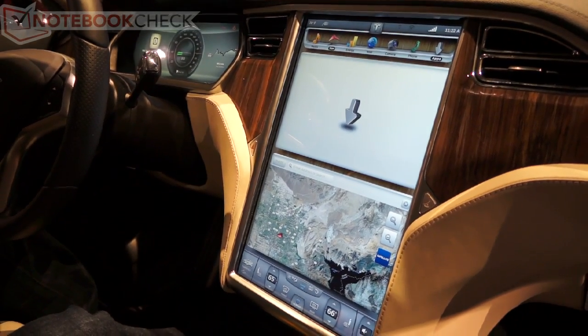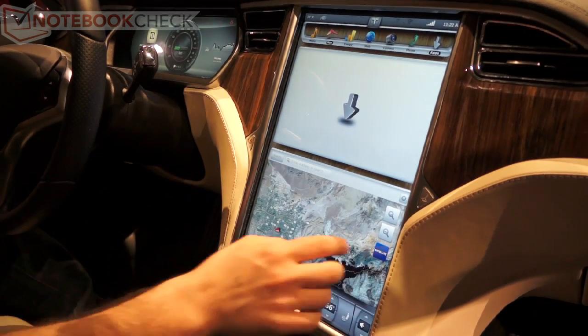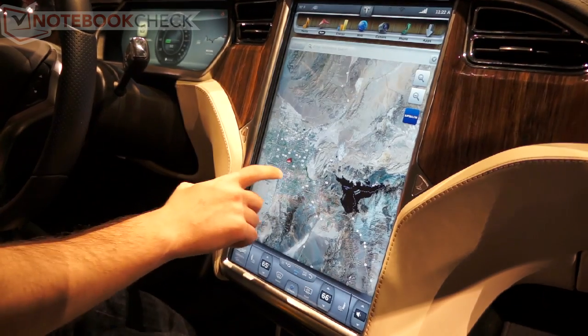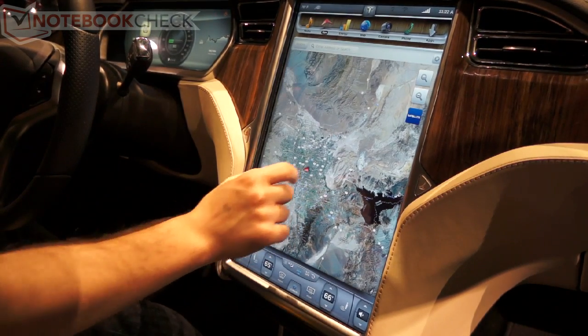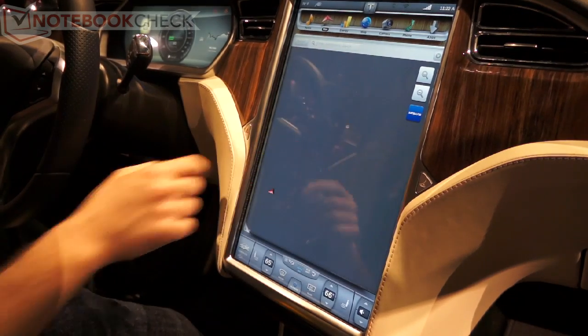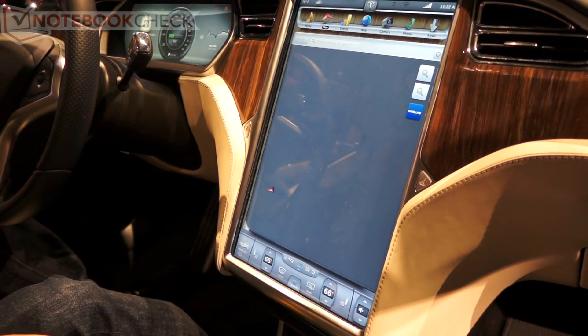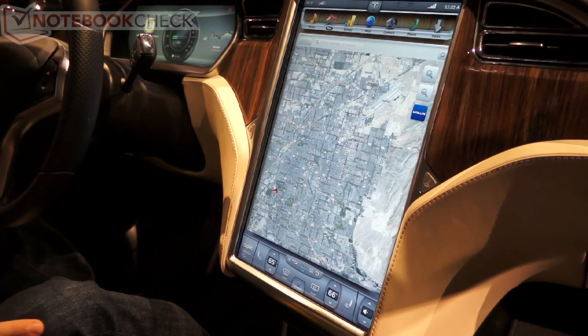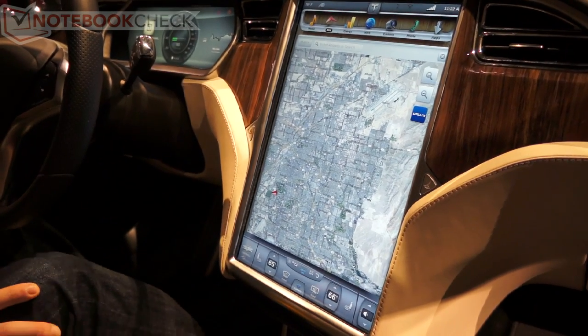Can you for example full screen the map? Yes. As you can see, this is real-time Google Maps. And the navigation system is from Google as well — the standard Google Maps? We're actually developing our own turn-by-turn navigation; that's not being shown at the show.